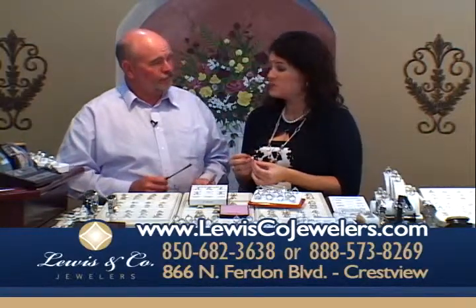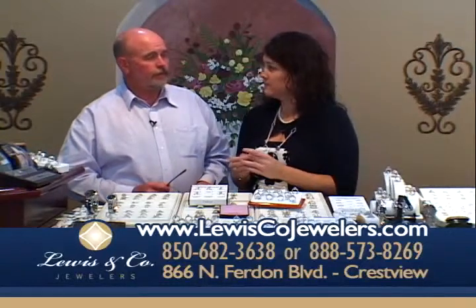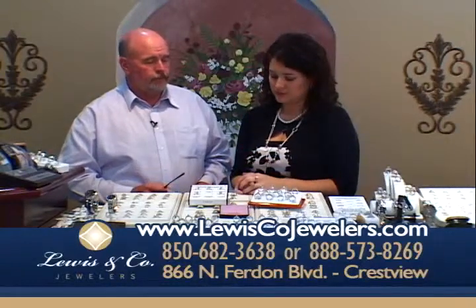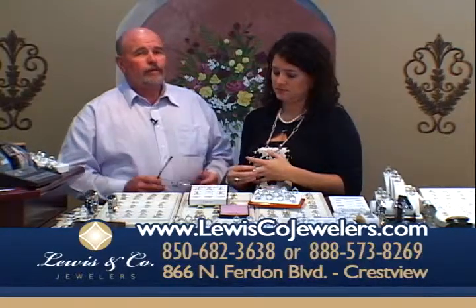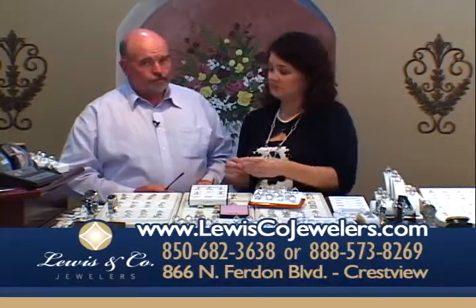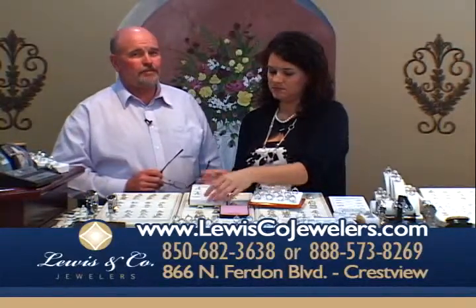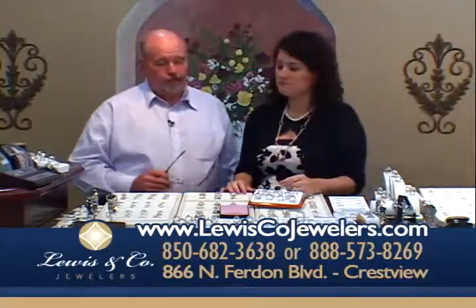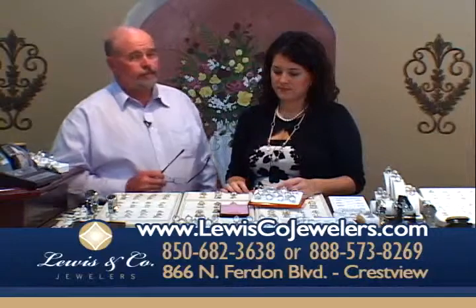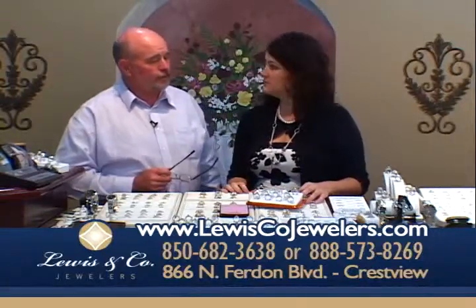This one's a two-carat diamond that's F in color — you just don't find that. It's absolutely beautiful, and it's something every lady would love to have. We are your engagement headquarters. Lewis & Company Jewelers is where the Emerald Coast gets engaged. We've had engagement customers from everywhere, and we've been here 18 years and we're going to be here for many more years to come.